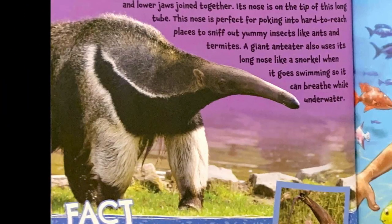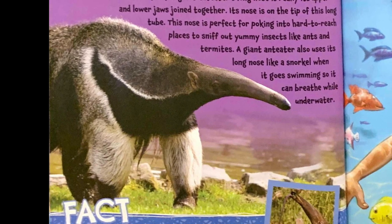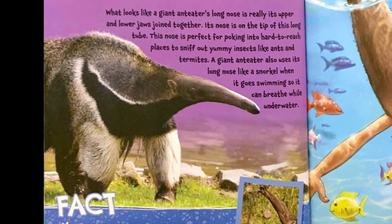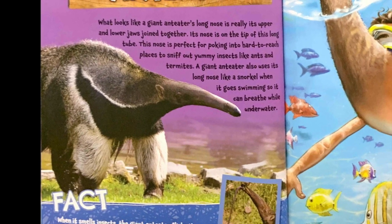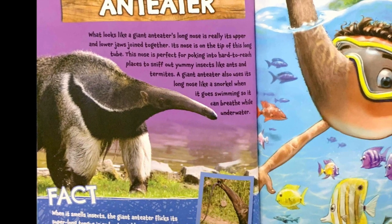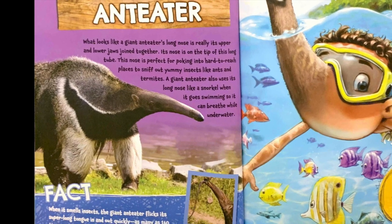Giant anteater. What looks like a giant anteater's long nose is really its upper and lower jaws joined together. Its nose is on the tip of this long tube. This nose is perfect for poking into hard-to-reach places to sniff out yummy insects like ants and termites. A giant anteater also uses its long nose like a snorkel when it goes swimming so it can breathe while underwater.